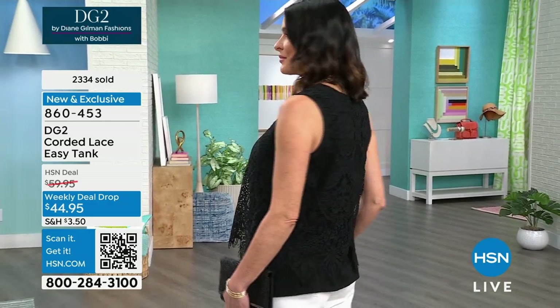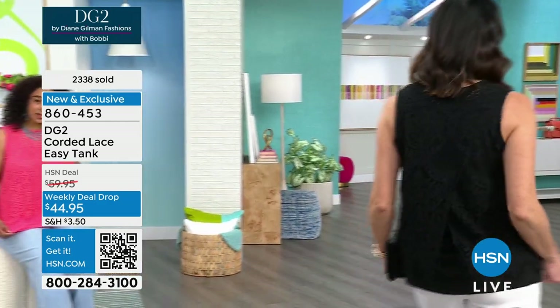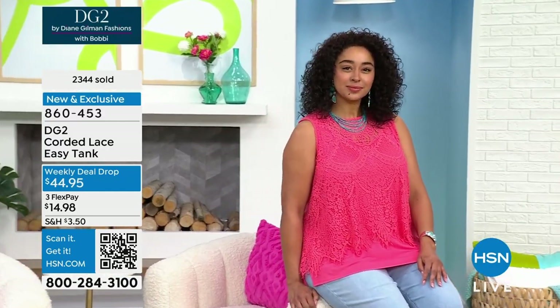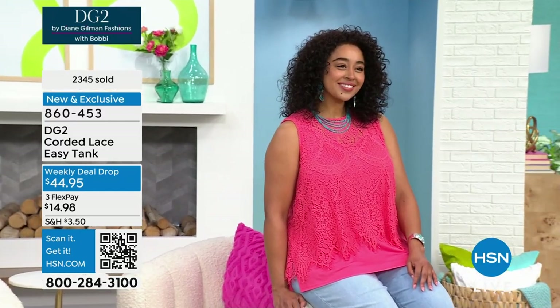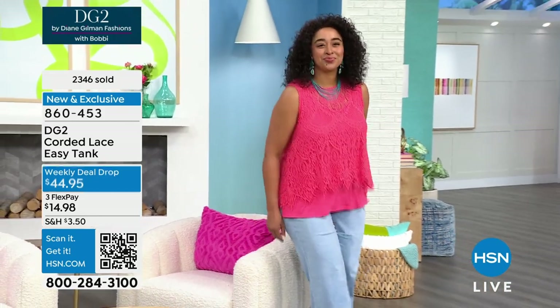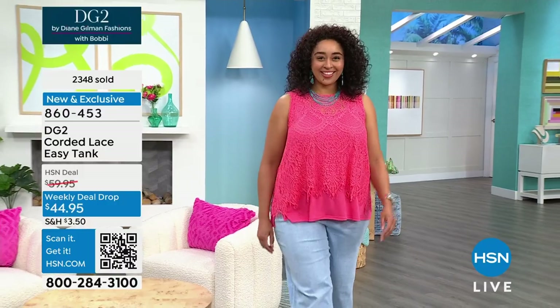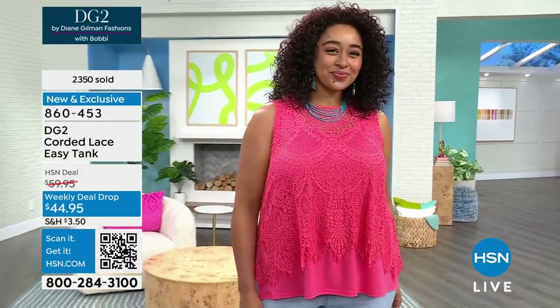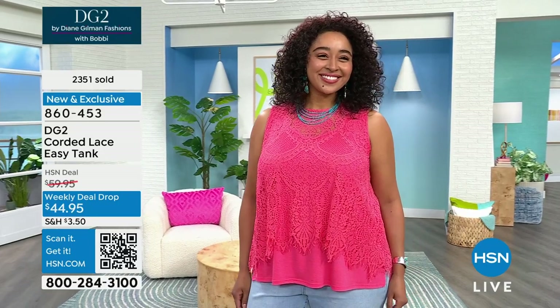Over $2,300 sold. Keep in mind, this is Friday — this price goes back up $15 on Sunday. So take advantage of that savings and enjoy any of the colors. We still have the yellow, but it is down to less than 300. We have the Turkish blue, most popular. There's the melon, the soft purple called lilac, and then the gorgeous black. 860-453 is the item number.